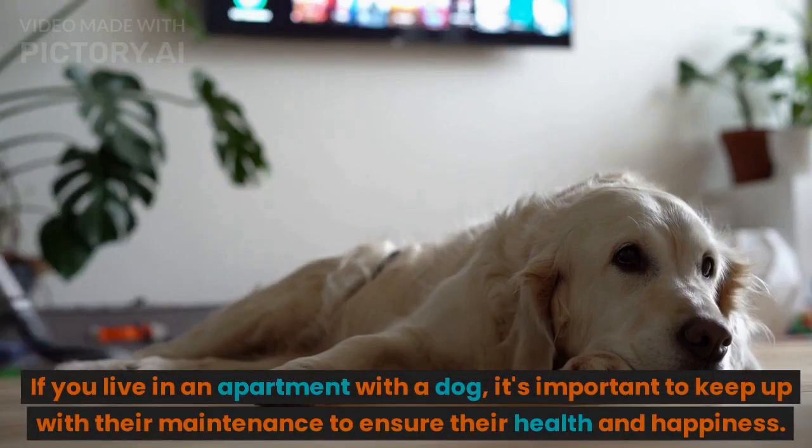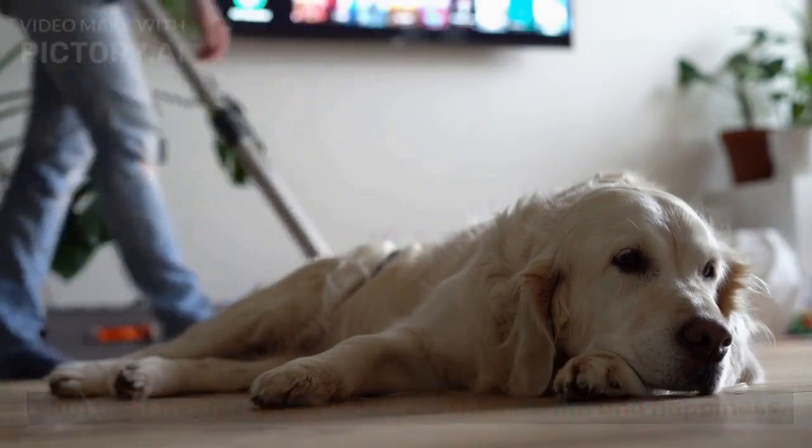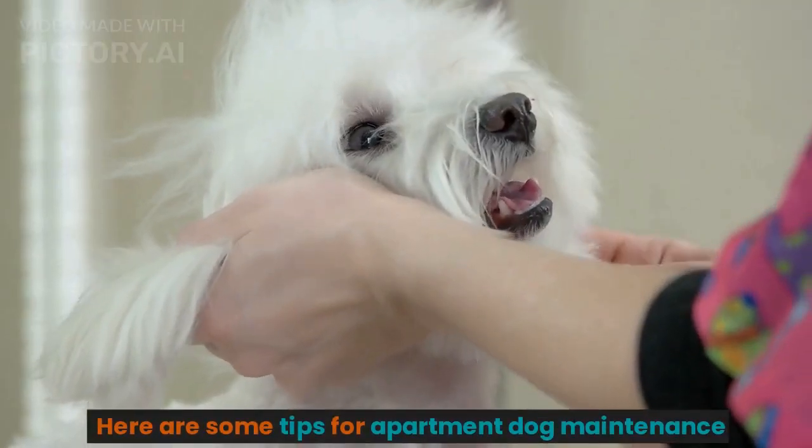If you live in an apartment with a dog, it's important to keep up with their maintenance to ensure their health and happiness. Here are some tips for apartment dog maintenance.